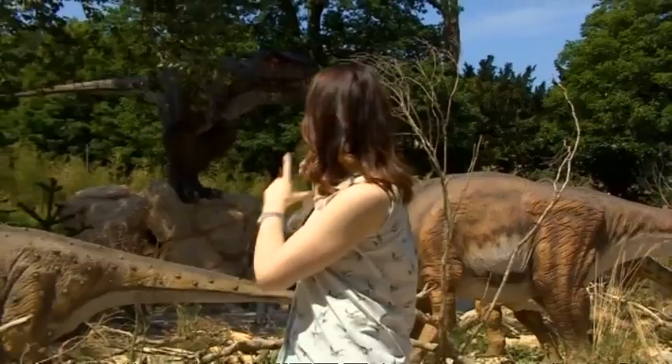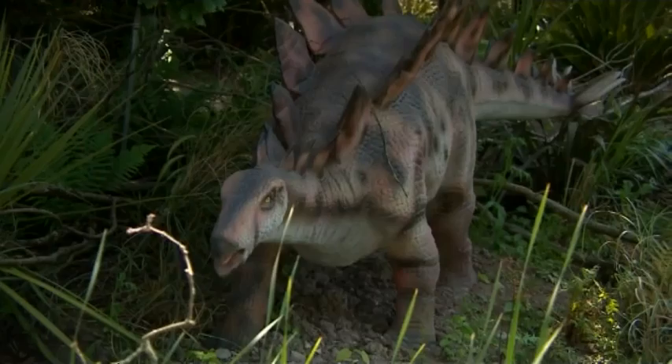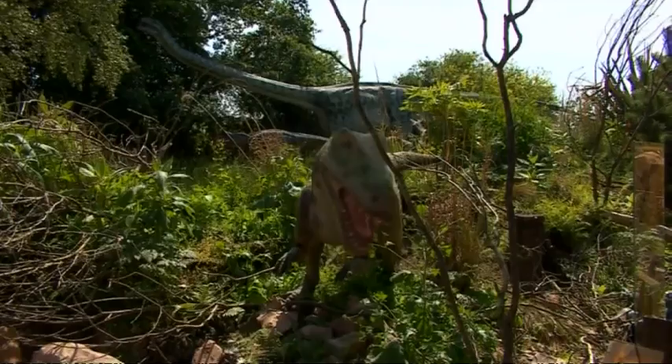There are 40 dinosaurs here ranging from the terrifying to the terribly cute. As far as we know they're authentic — it's always a bit difficult to judge the colour. We can see from the fossil remains roughly what the bone structure was like. As for the sound, well, no one's ever heard that — not even anyone as old as me has been around long enough to hear that.